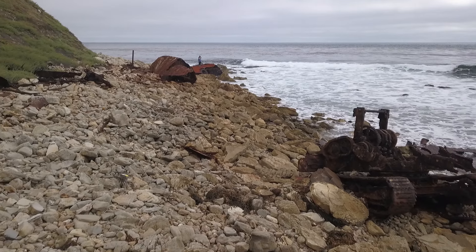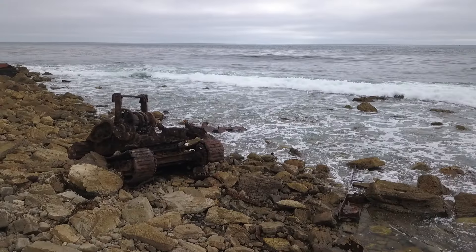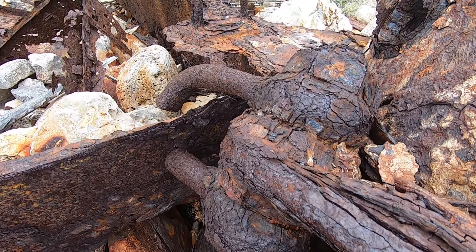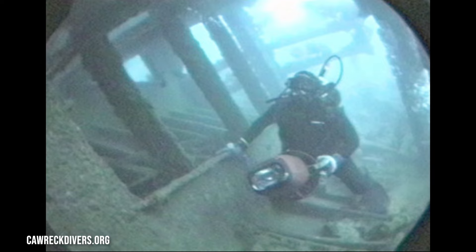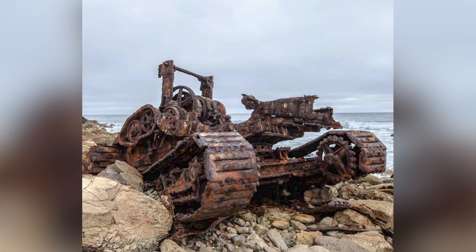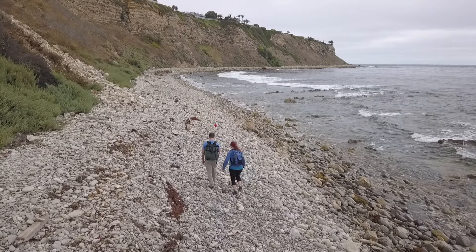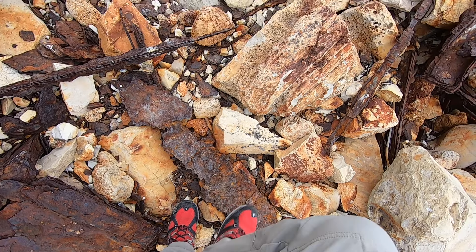Efforts were made to contain the spill and clean up the area, but the damage was already done. Salvage attempts to remove the ship from the rocks proved unsuccessful, and the ship was eventually abandoned and left to rust in the salty ocean waters. Today, the SS Dominator is a popular spot for scuba divers and snorkelers. There's still lots to see along the coastline, including a crane with treads that look like they belong on a World War II tank. You might even find a dead shark, like I did. The hike is relatively short and pretty fun if you have a couple hours to spare and aren't afraid of climbing around on sharp hunks of rusted metal.